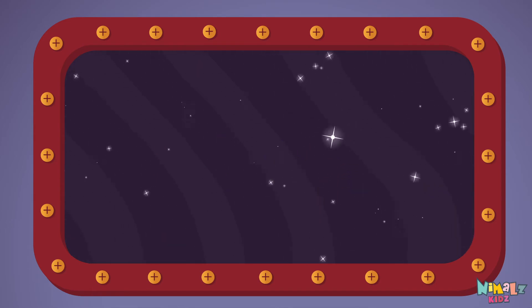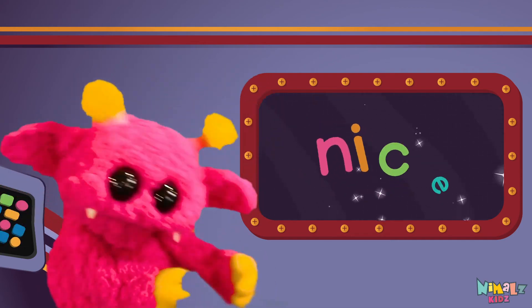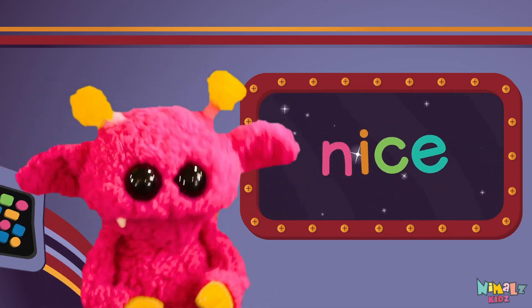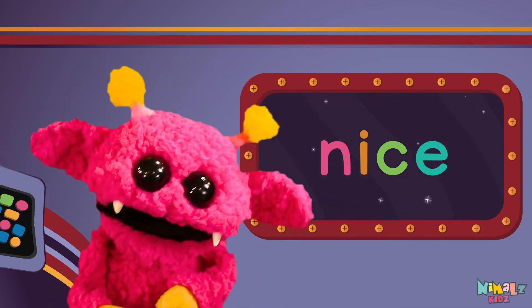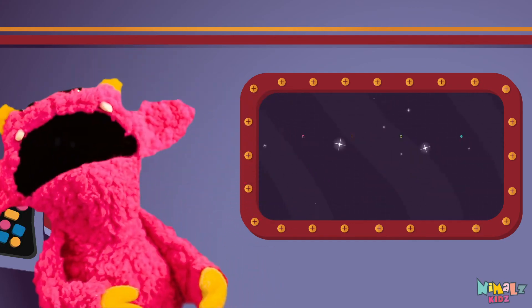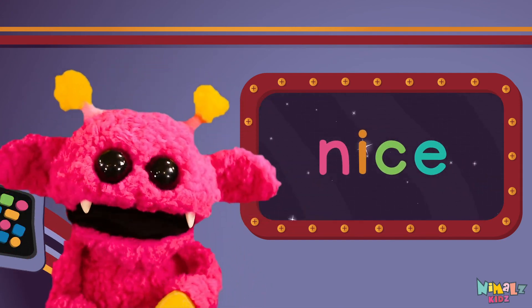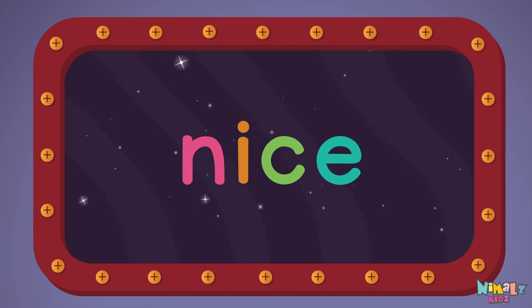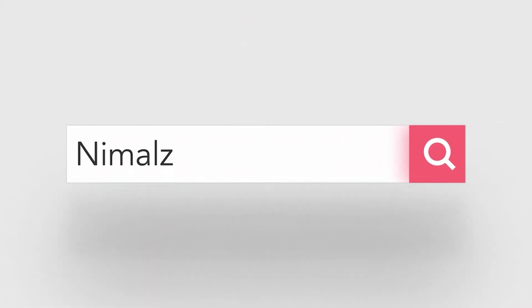Sight words are what I need to learn how to write and read. Sight words make me smart when I know them all by heart. We just learned the sight word — Nice! Download the sight word worksheet from Nimmels.com. That was fun! Search for Nimmels Kids on YouTube, make sure to click the subscribe button, and come back soon!